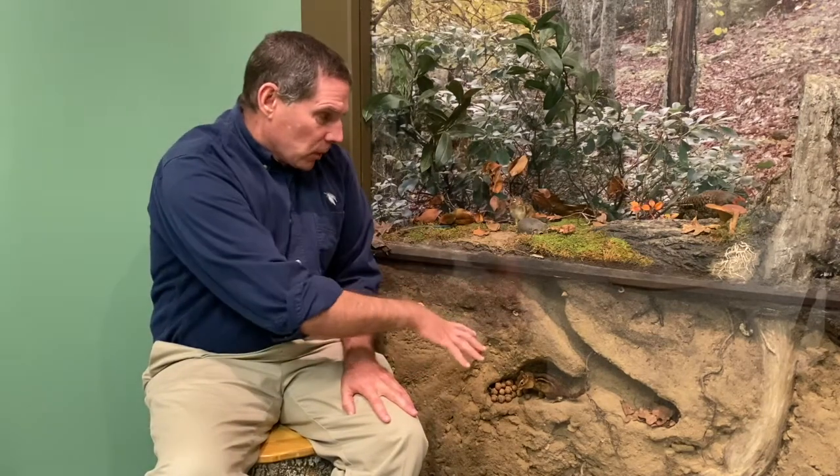These animals are primarily burrowers and stay on the ground, but you'd be surprised to know they are very good at climbing. Oftentimes they will go up in a tree — you just don't see it because they're hiding from you.